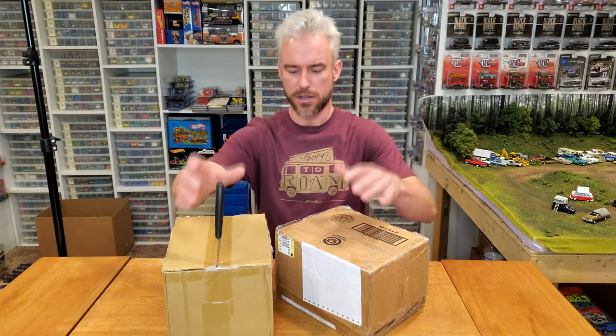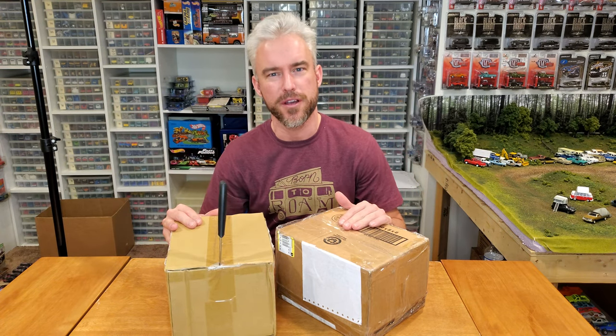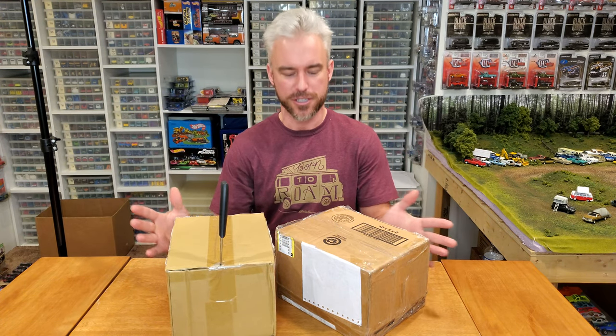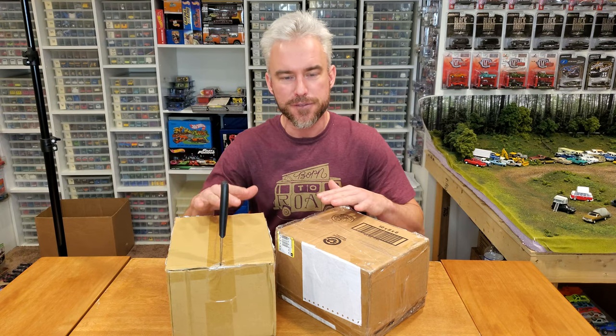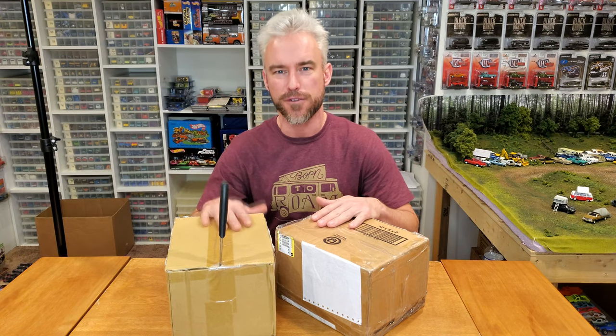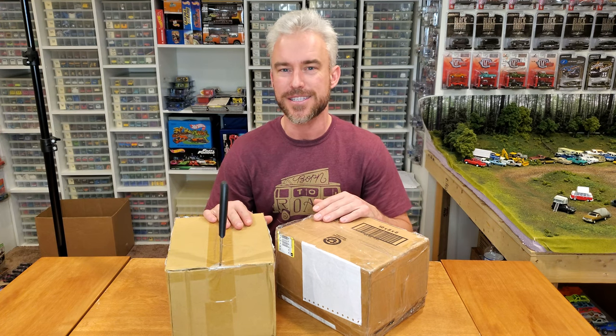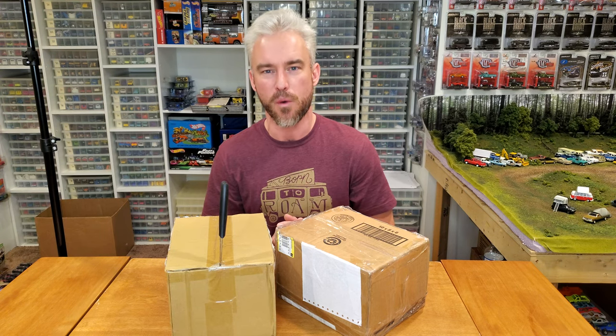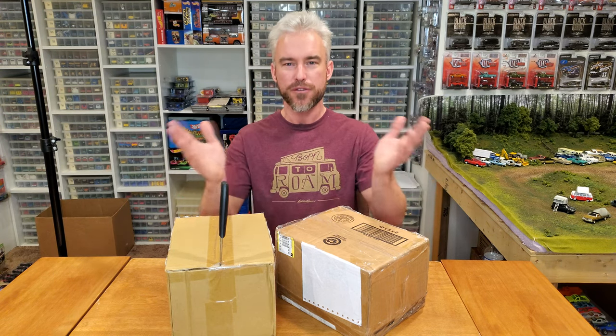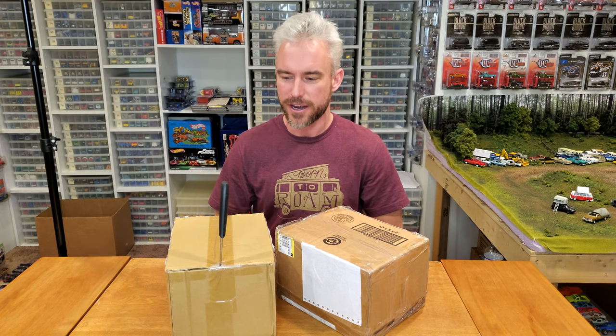We've got some mystery boxes! Look at these — all the way from Australia! They ended up on my doorstep just the other day, and these are total random acts of kindness. Gifts from two longtime viewers and followers of my channel, Ronald and Steven. Thank you so much, gentlemen. I can't wait to open up these boxes and see what's inside and share them with all of you, my viewers here on this channel today.